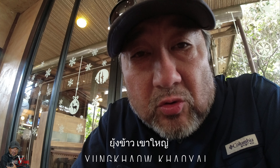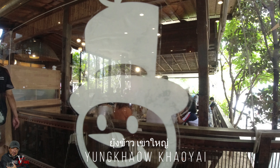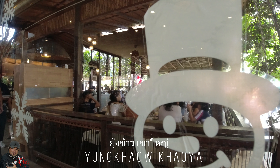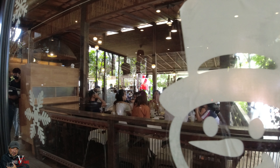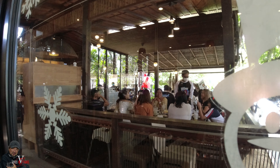We are now in this restaurant called Lanahan Yung Kao. It's only about 11:30 and it's already packed to the brim. There's a queue outside already. Every single table is taken — I'll just show you around, you can have a look. I think it's really number one.